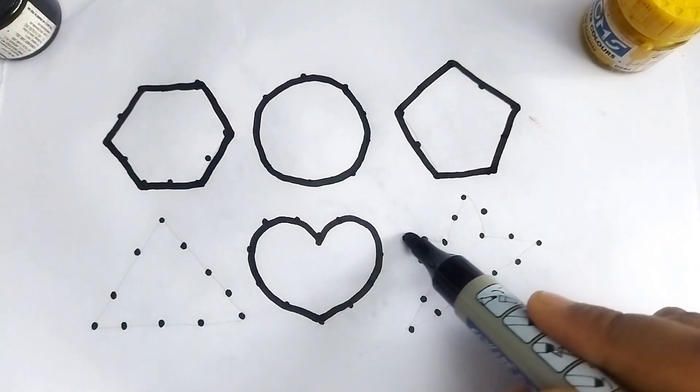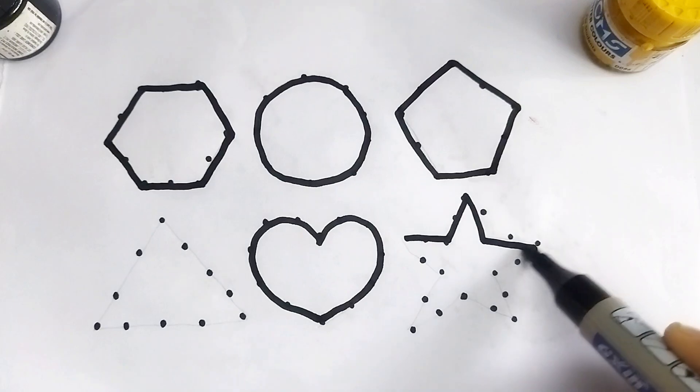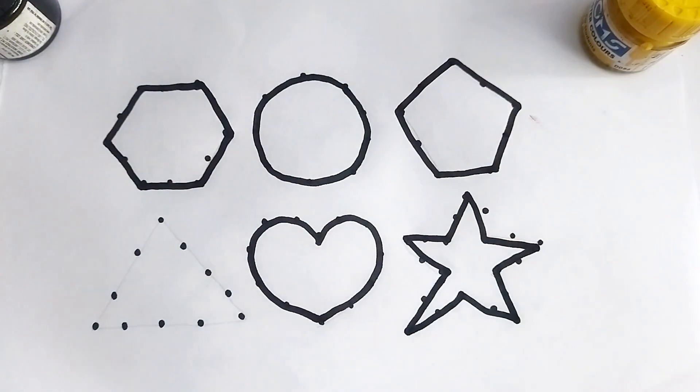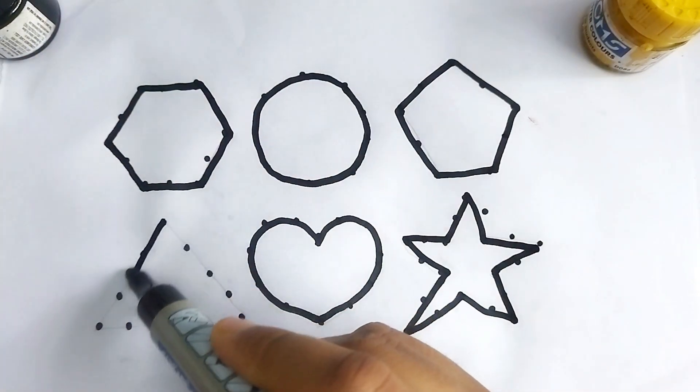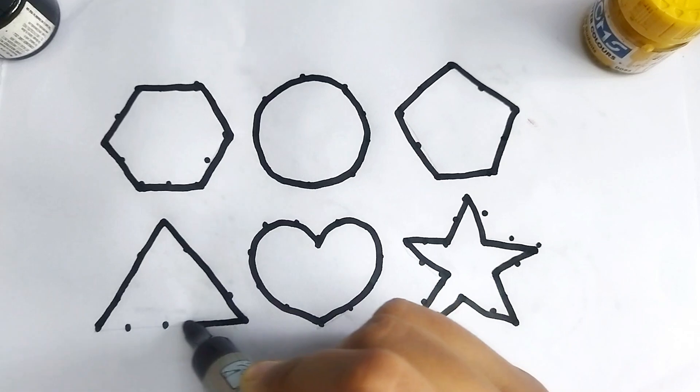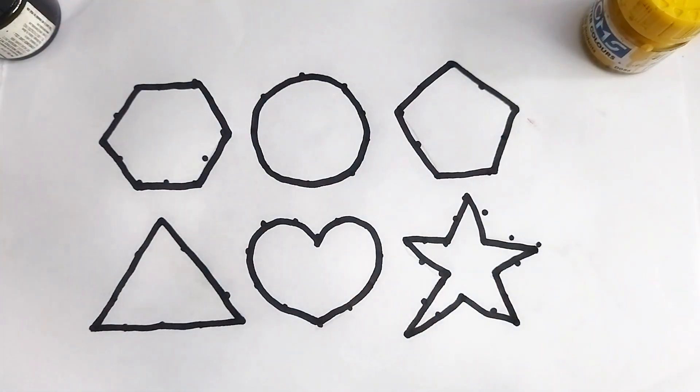This is a star shape. This is a triangle shape. Let's learn 2D shape painting!